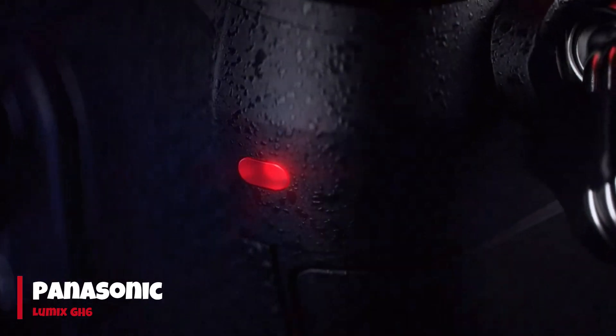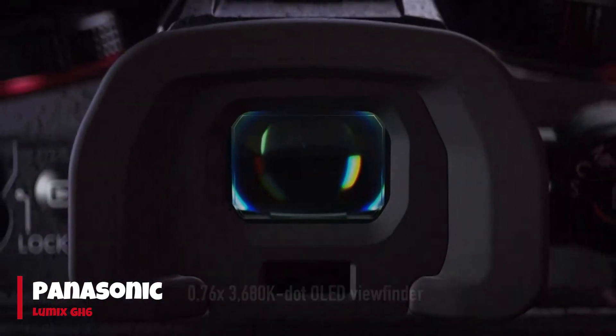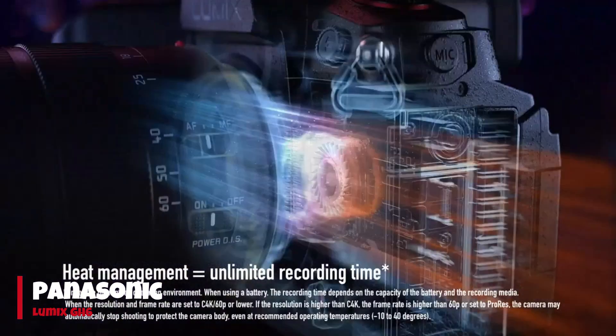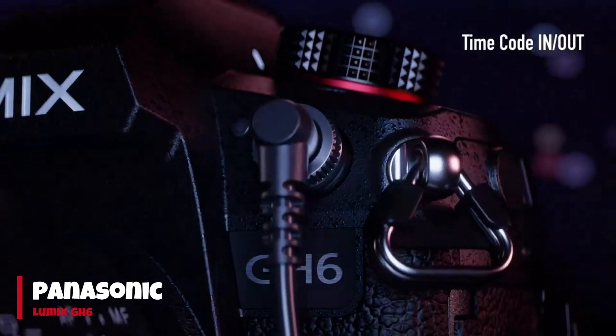Despite being marginally larger than the GH5 Mark II, the GH6 maintains a relatively portable form factor, featuring a robust build with familiar controls and new tally lights at the front and back. This makes the GH6 a compelling choice for content creators seeking versatility, performance, and convenience in a single camera.